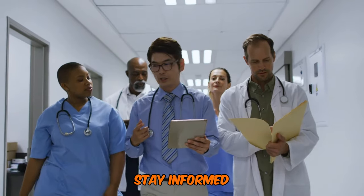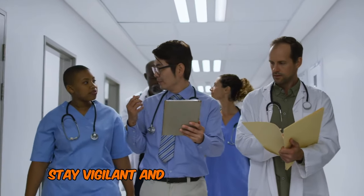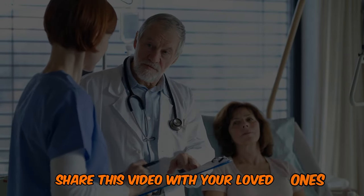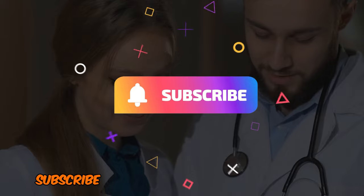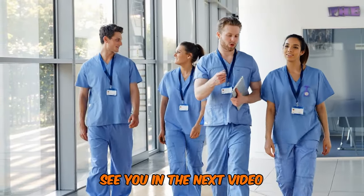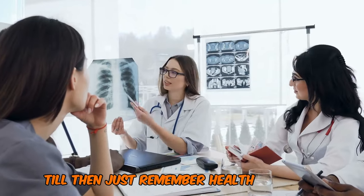Stay informed, stay vigilant, and take control of your health. Hit that like button, share this video with your loved ones, and don't forget to subscribe for more health-related content. See you in the next video. Till then, just remember — health is wealth.